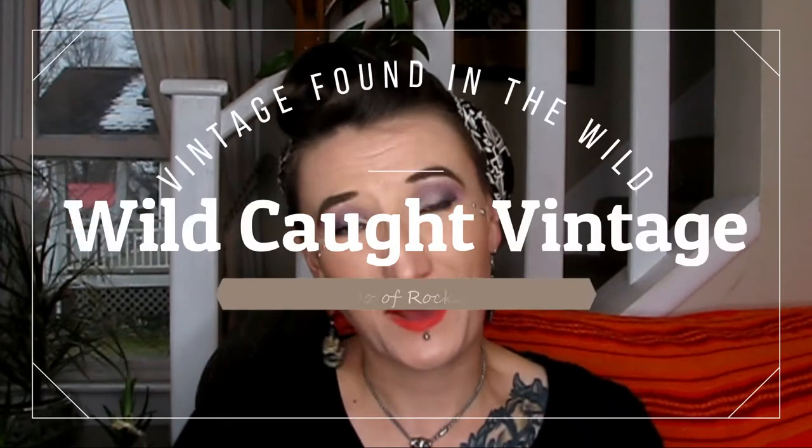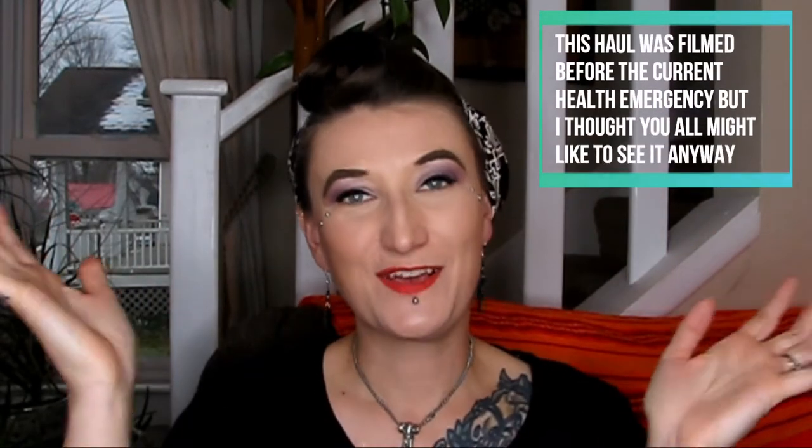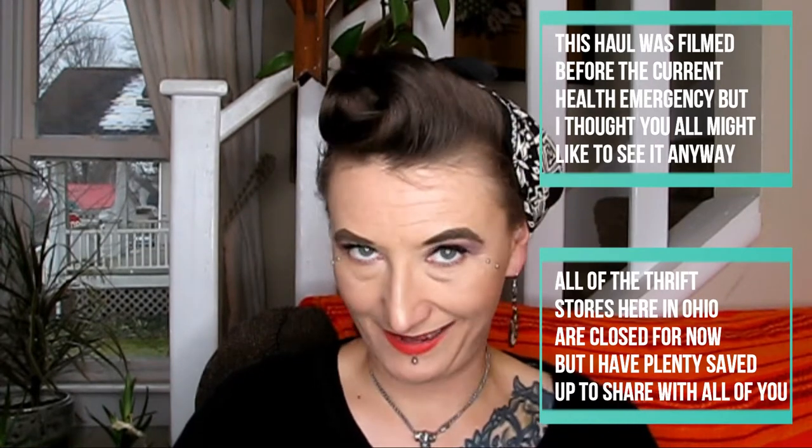Hi, welcome back to Wild Caught Vintage. My name is Randi. I'm the owner of Rockabilly Raven Vintage on Etsy and this is part two of an epic haul from a local thrift store here in my area. This haul is going to be predominantly all tops, sweaters, and shirts. If you are interested in what else I got at the thrift store, check out the first part of the haul here. So, without further ado, let me show you all of the fun treasures that I found that are related to tops.